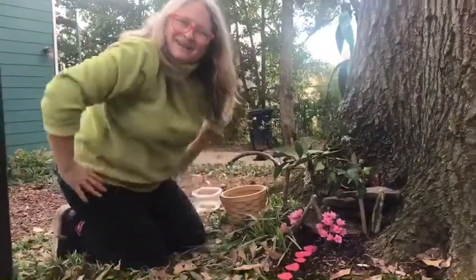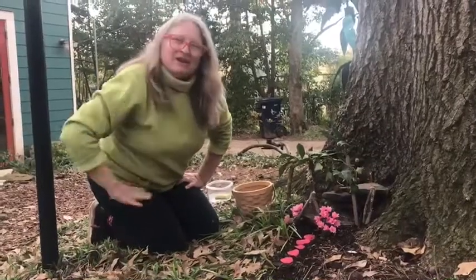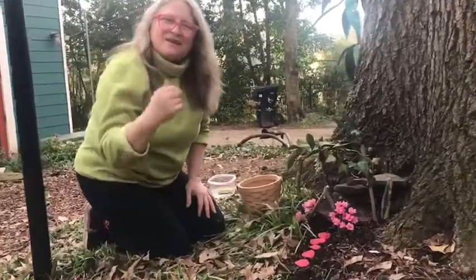Oh hi, what a surprise to see you here! What am I doing? I'm making a fairy house — come on over and take a look.